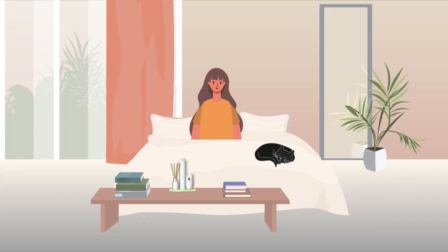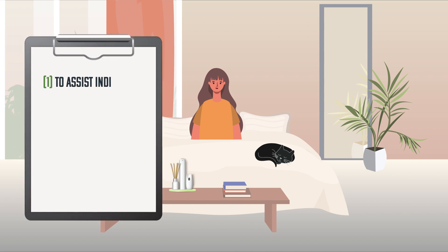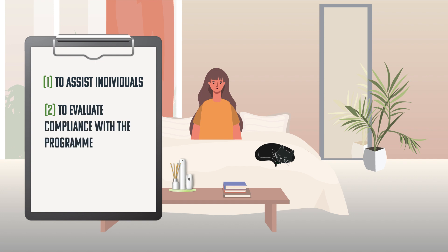Researchers at the University of Texas Health Science Center in San Antonio, USA have tested the effects of improving indoor air quality for individuals with symptoms of chemical intolerance. The researchers developed and tested an intervention known as the Environmental House Call with three primary goals: 1. To assist individuals in the identification, avoidance, and/or reduction of potential home exposure to triggering substances for chemical intolerance. 2. To evaluate compliance with the program through objective measurements of indoor volatile organic compounds. And 3. To evaluate symptom changes in chemical intolerance associated with changes in the measurements of indoor volatile organic compounds.